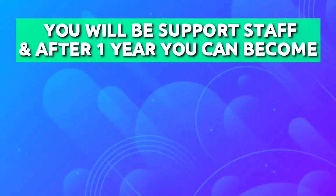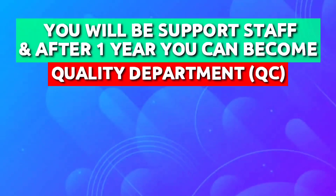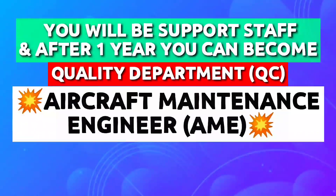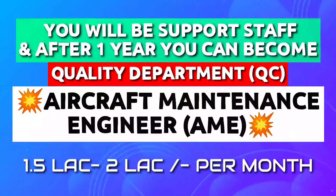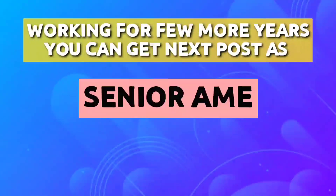You will be support staff, and if you have completed one year of experience as support staff — that is junior AME — and if there is a need for certifying staff in the airline or organization, the quality department will give you authorization to certify the aircraft. You will now be called an AME, that is aircraft maintenance engineer, and can earn from 1.5 lakh to 2 lakh per month. You might think this is the top level — but it's actually the middle, and there is more to come.